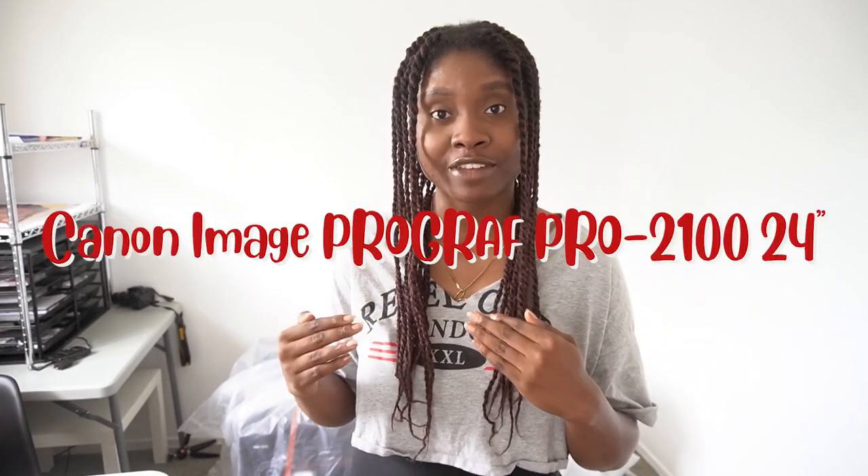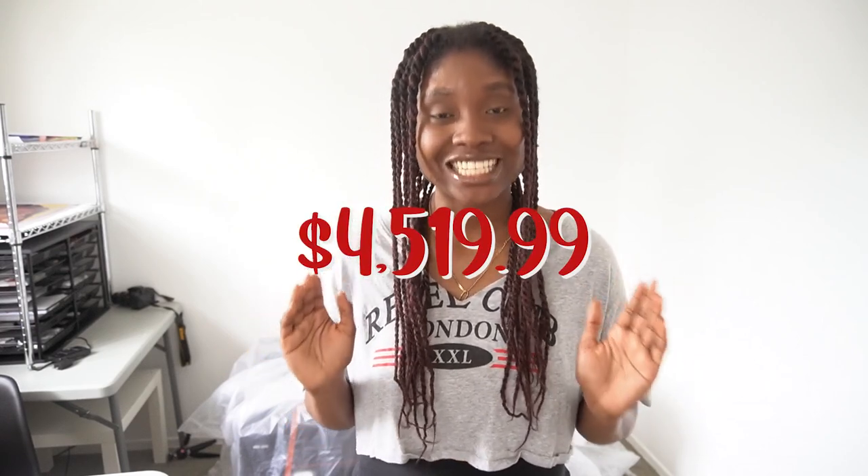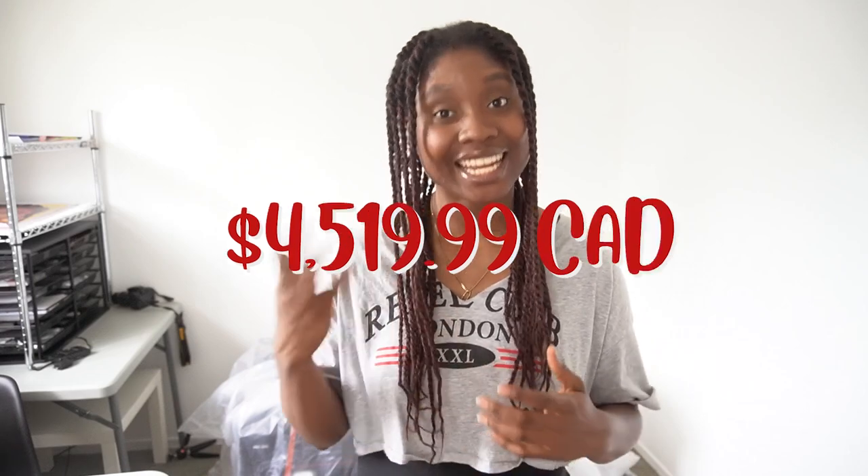Let's get into the nitty-gritty of this beautiful printer behind me. The name of the printer is a Canon imagePROGRAF PRO-2100 24-inch printer — I'll leave all the details in the description below. I bought this printer from Staples in Canada and the grand total price was four thousand five hundred and nineteen dollars and ninety-nine cents Canadian. It's not cheap, clearly that's why it took me so long to afford it, but I know it's going to be worth the investment.